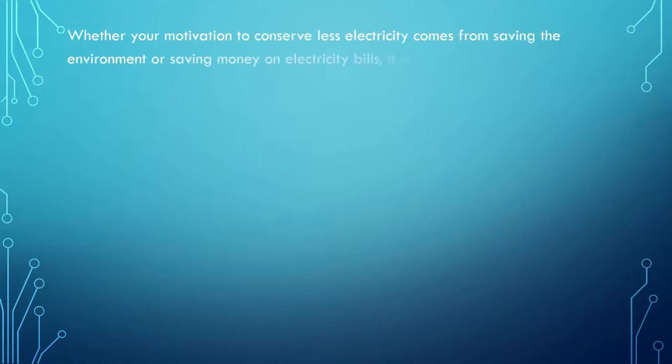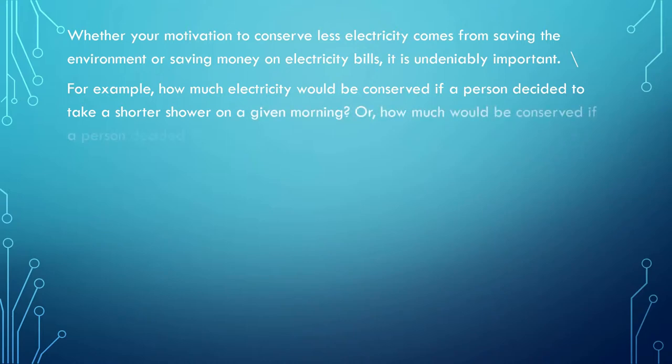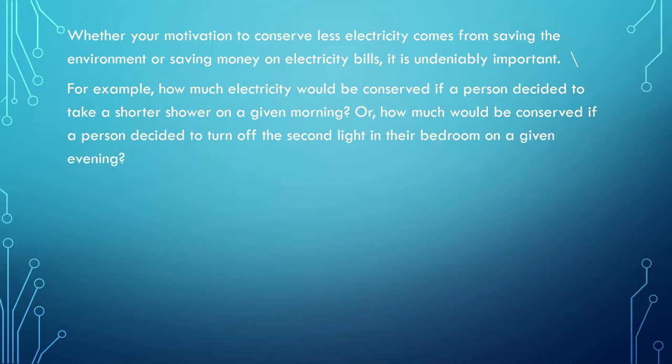There are several reasons for someone to work towards conserving electricity. Our motivation could be for the betterment of the environment or to save some money on electricity bills, and it is undeniably very important. How can we, in our day-to-day routine, save some energy, use less of it, or use it more effectively?